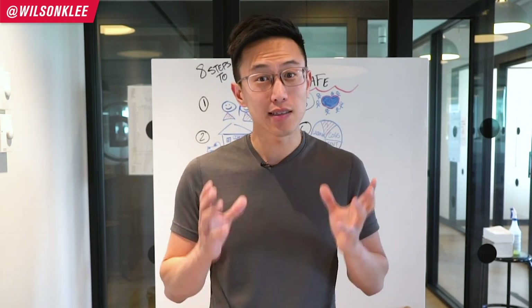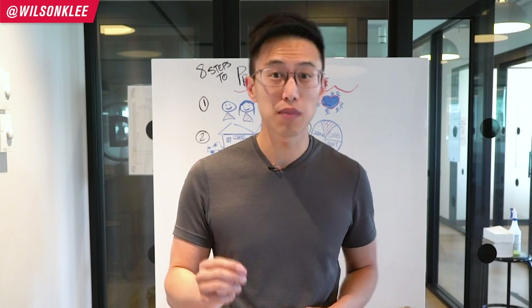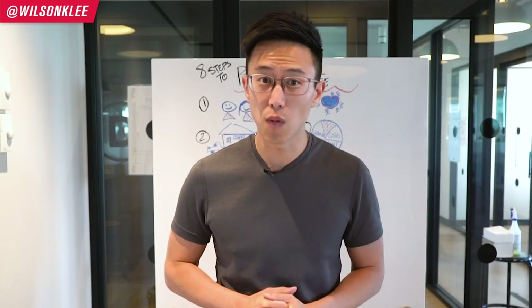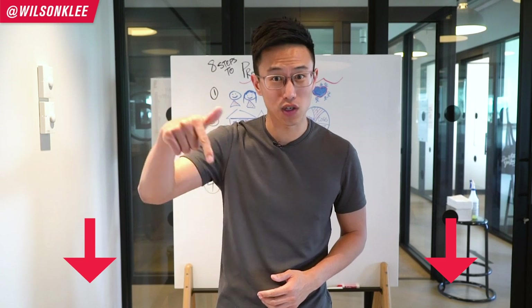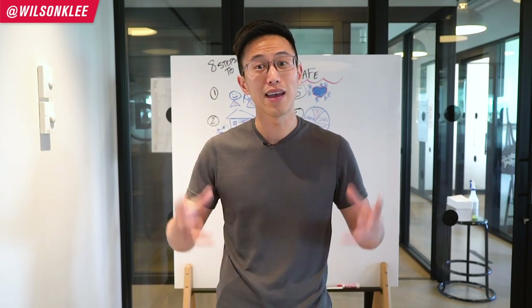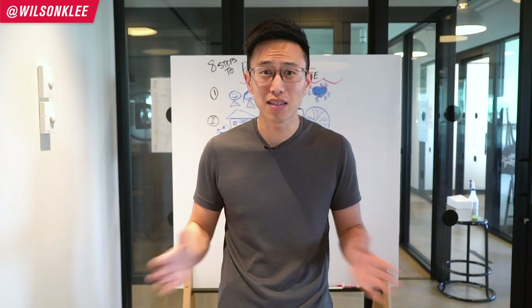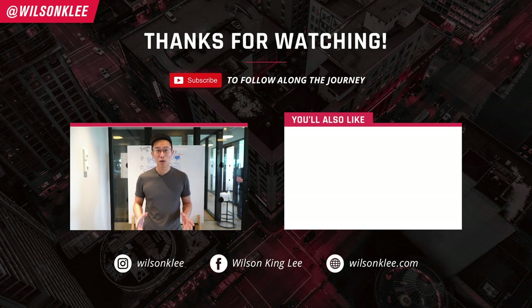So there you go — the eight steps to building a profitable coffee shop. I know this video might be a little short and surface-level, which is why I invite you to check out our hour-long free masterclass in the link below, where we talk about the three steps to building a profitable restaurant with tons of valuable insight. Make sure you sign up, and subscribe as I'll be shooting these videos for you every single week. See you in the next video.